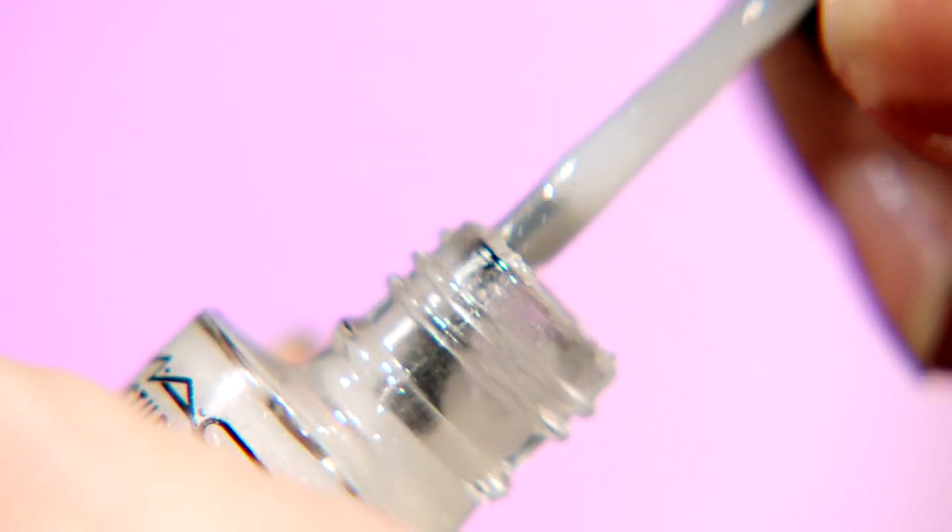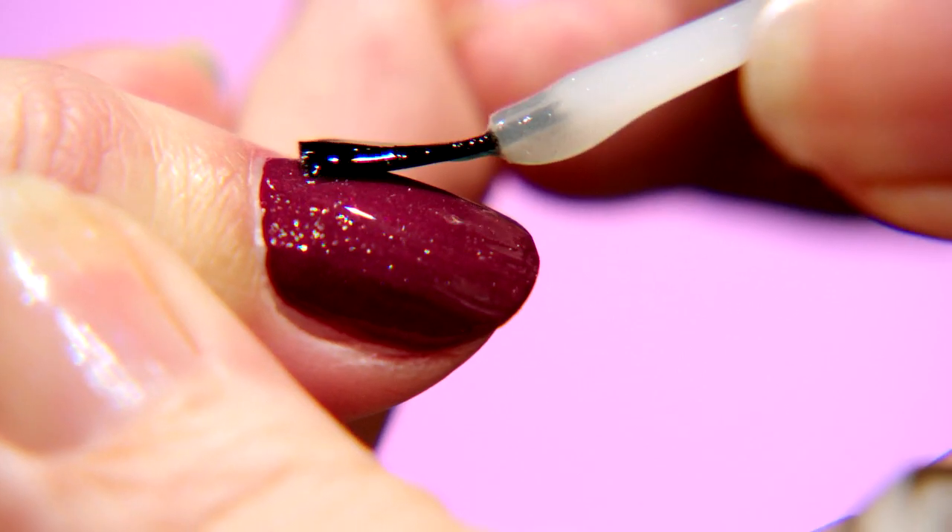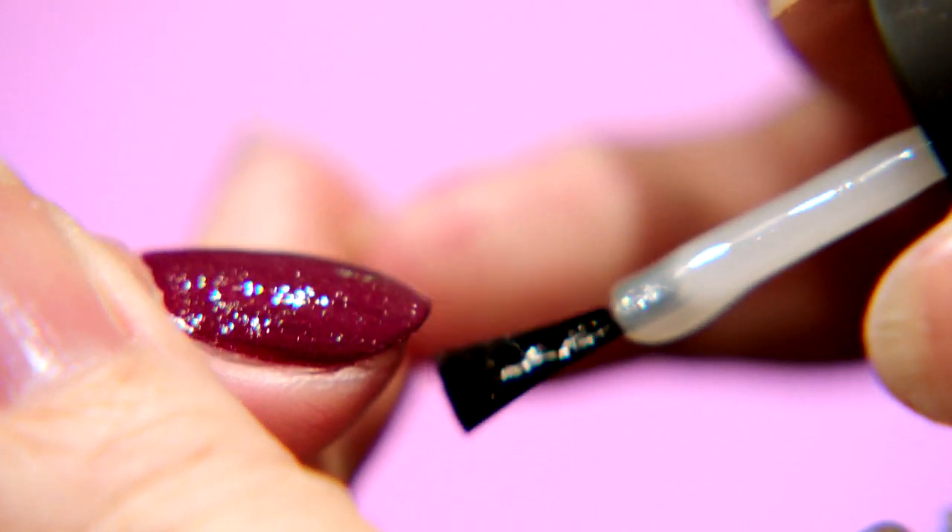Mac invited me to create a polish range for them. I wanted to do something that was a little bit different. I had an idea of putting together a range of basically top coats called transformers.